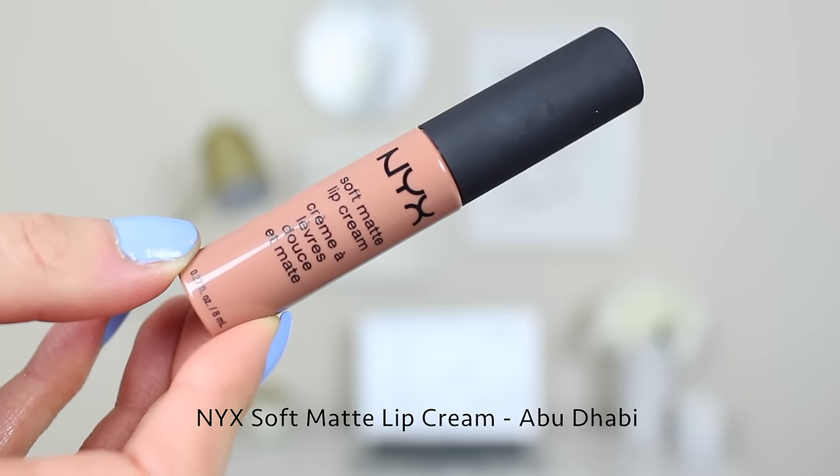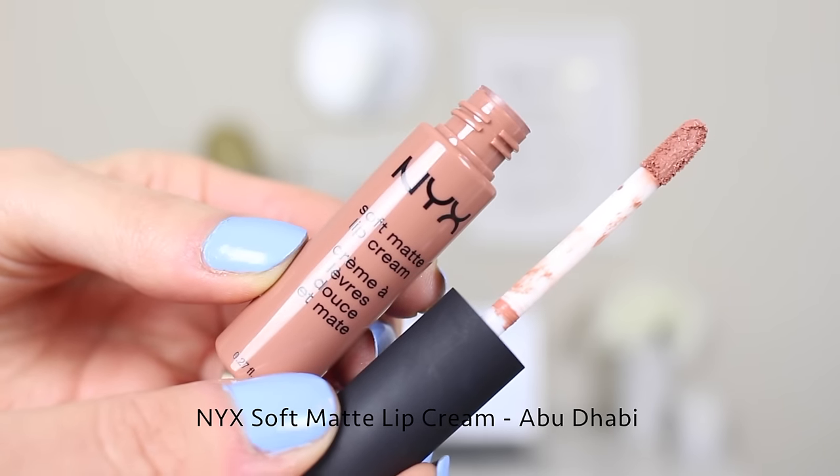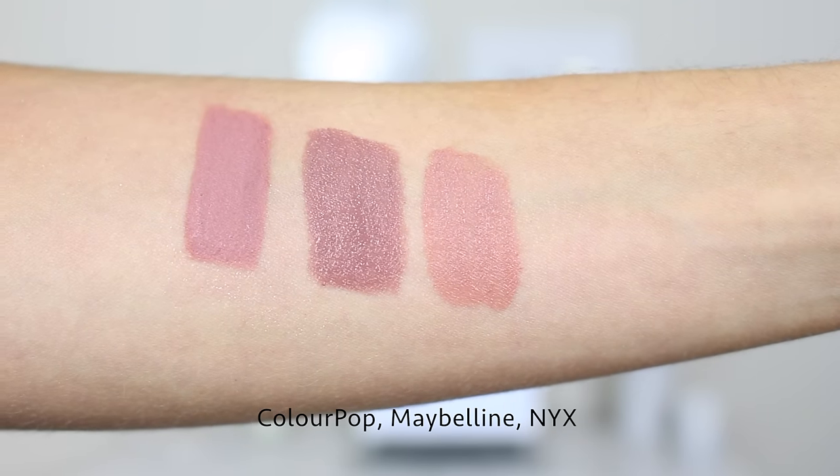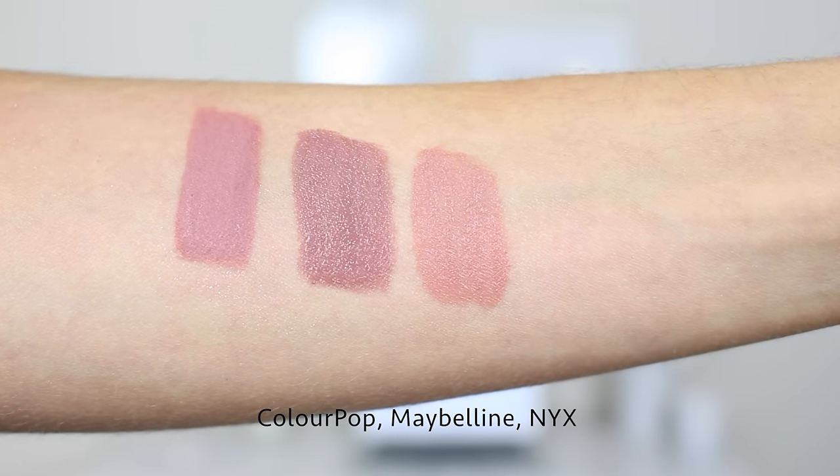Next up is the NYX Soft Matte Lip Cream in the shade Abu Dhabi, which retails for $6. This one applies more like a mousse than a liquid — it's really soft and glides onto the lips easily. It's not as long-lasting as the ColourPop ones but it's also not as drying, so there's a trade-off. This is more of a true nude, almost the same color as my actual lips, so this is what I go for when I want a flesh-toned lipstick.